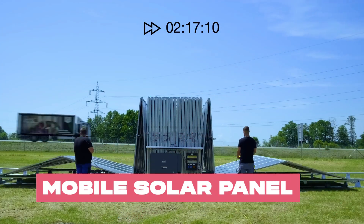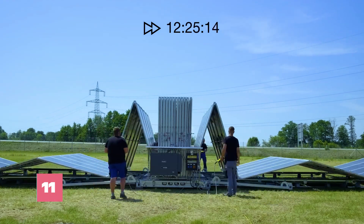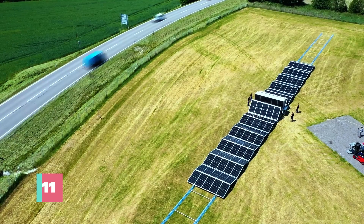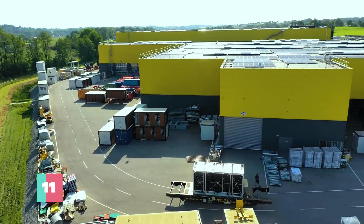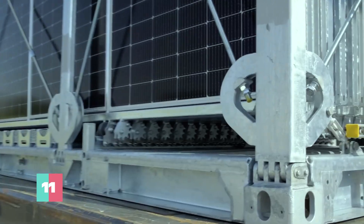Harnessing the power of the sun has never been easier or more entertaining, thanks to this solar container that unfolds like a giant origami masterpiece, ready to sprinkle solar energy magic wherever it goes. It's a 20-foot container packed to the brim with solar panels and equipped with an ingenious folding mechanism that's easier to set up than a beach umbrella.